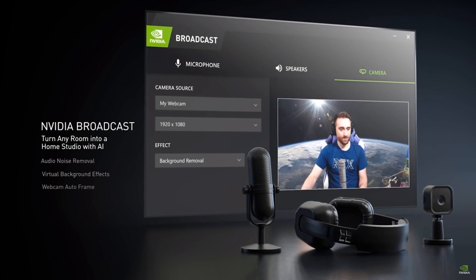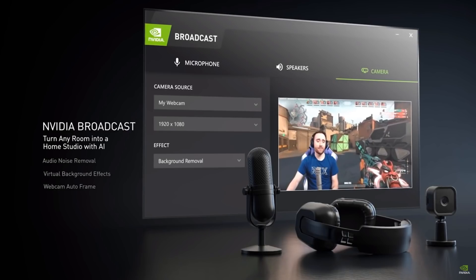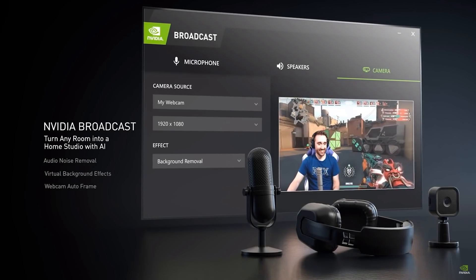Even though the GPUs are the main stars of the show and the thing that people are most excited to see, it definitely wasn't the only thing shown. They spent a bit of time talking about some of the software they've been developing. First of all, there's Broadcast to help people stream content, with automatic noise reduction and the ability to remove background from your camera feed.